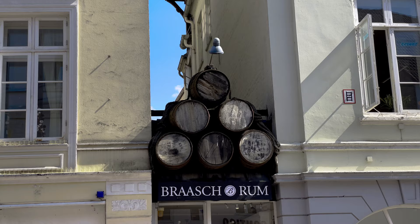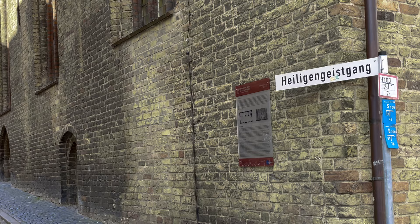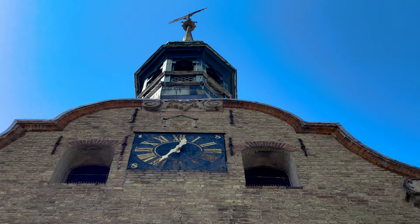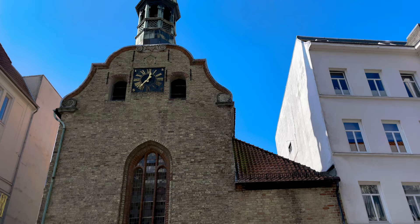Today there are two rum houses left and the Paaschrumhaus even has a museum you can visit for free with rum tastings. This church, the Holy Ghost, Heiliggeistkirche, was built in 1386 and it is the main church of the Lutheran Danish people here in Flensburg.